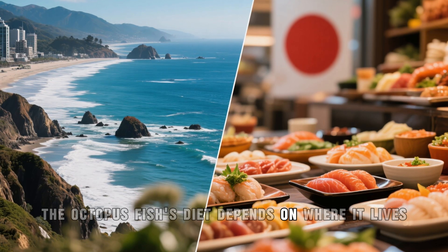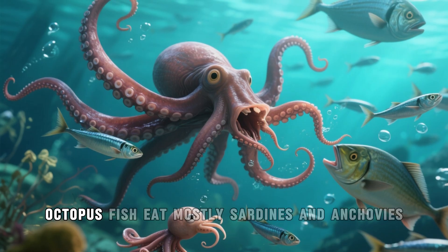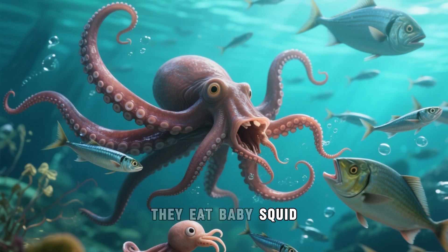The octopus fish's diet depends on where it lives. For example, off the coast of California, octopus fish eat mostly sardines and anchovies, while off the coast of Japan they eat baby squid.